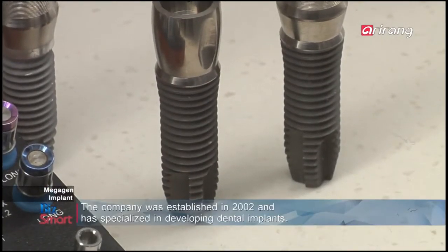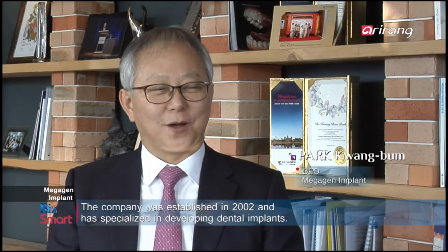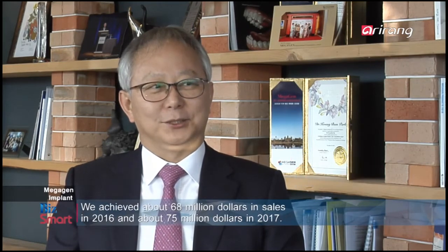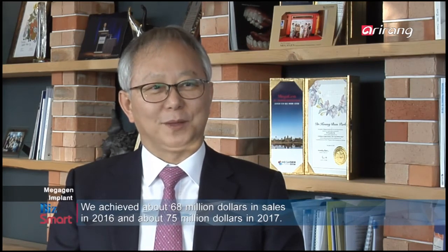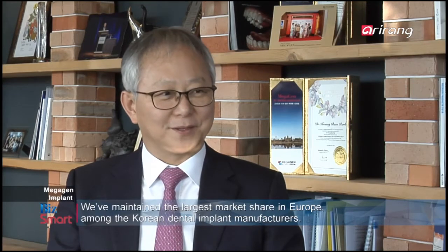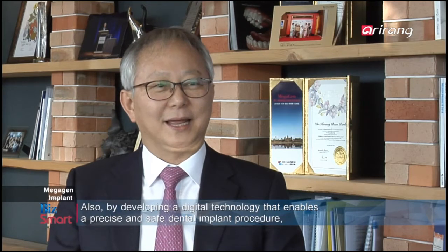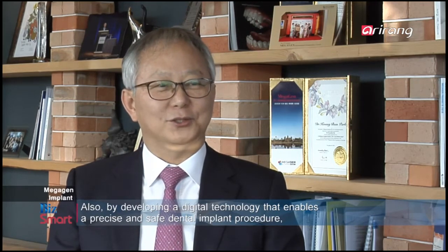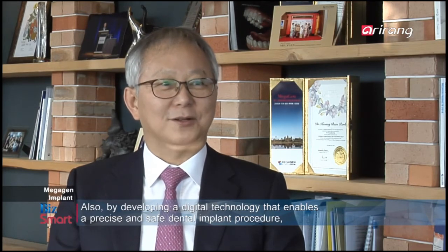MegaGen Implant는 2002년에 창업을 했고요, 치과용 임플란트를 주업으로 하고 있습니다. 지금 2016년도에 680억 정도 매출을 했고요, 2017년에는 750억 정도 매출을 하고 있고, 한국산 임플란트 중에서 유럽에서 시장 점유율 1위를 달리고 있습니다. 또한 임플란트뿐만 아니라 임플란트 시술을 아주 쉽고 정확하게, 그리고 완전하게 할 수 있는 디지털 기술을 개발해서 아주 전세계적으로 선풍적인 인기를 끌고 있습니다.